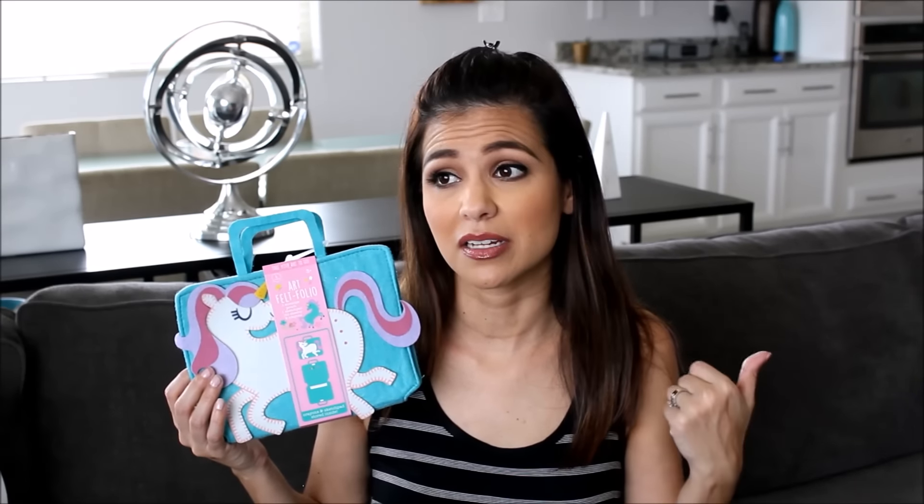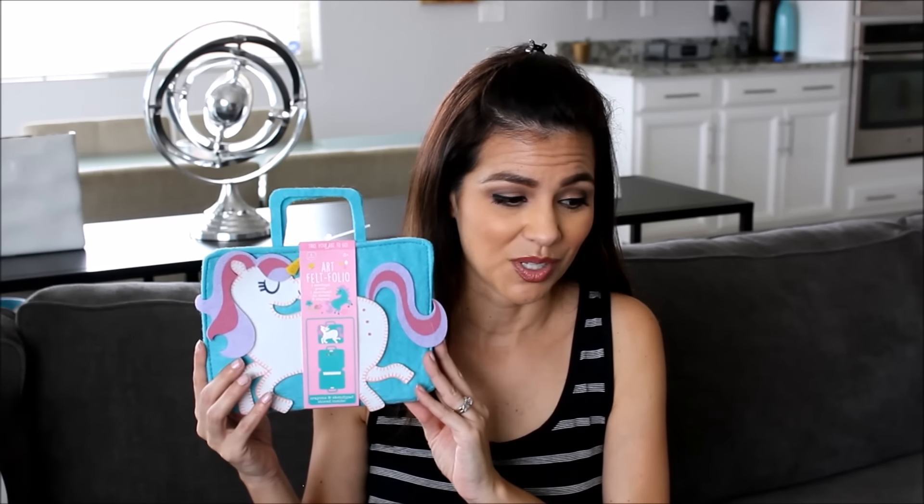This next item is a cute little unicorn travel set. I thought this would be perfect because we're in the car all the time — going to soccer practice, gymnastics practice, church class, running errands, or traveling to California. It has a little envelope pouch, a sketch pad with 40 sheets, and 6 crayons, plus a little handle so she can carry it in the car. She literally sends me to the grocery store with grocery lists of arts and crafts supplies, so this is right up her alley.